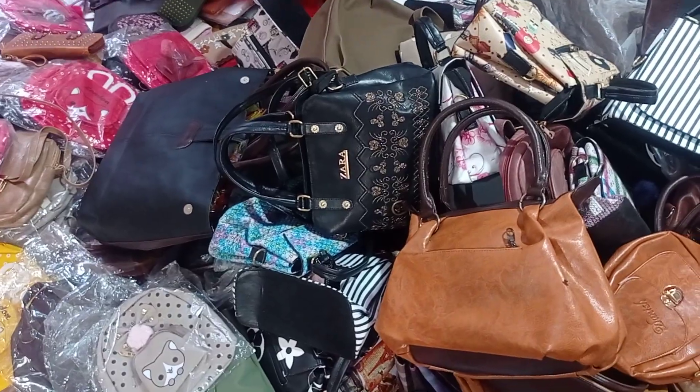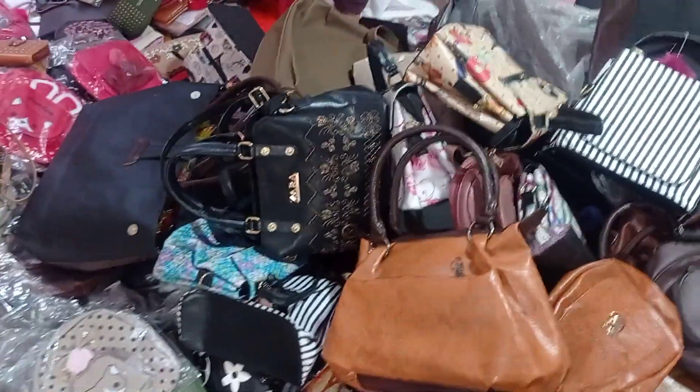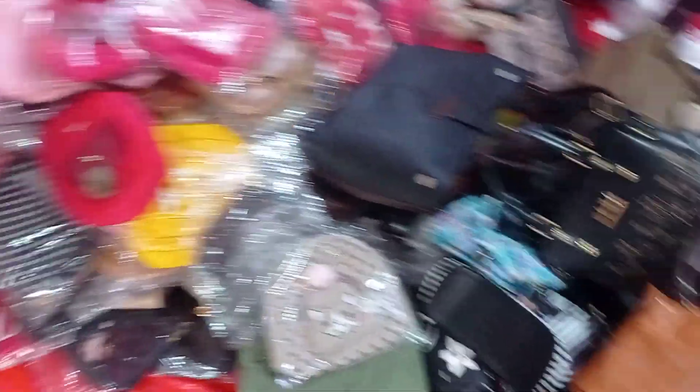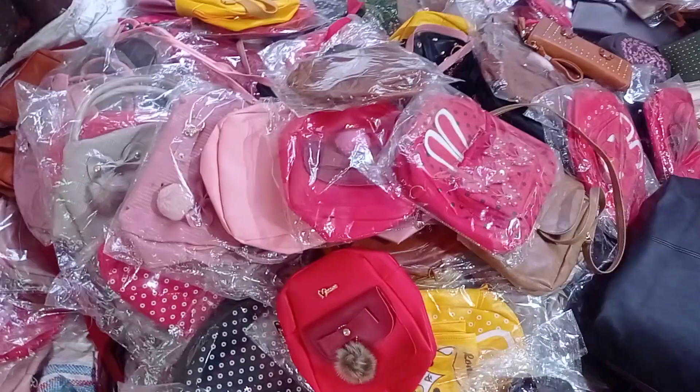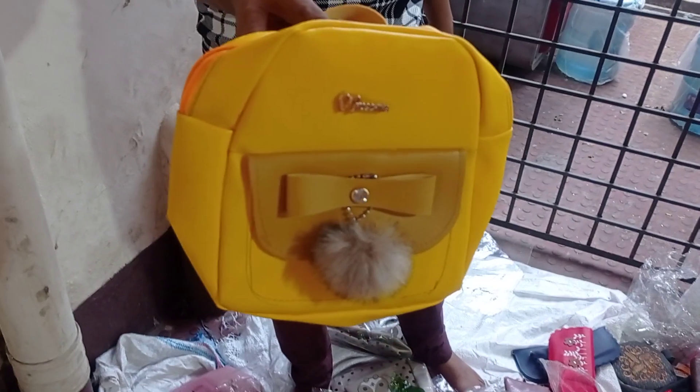This is the latest bag. It's very reasonable — from the Bilal Enterprises Area market. This is a new, very beautiful and cute product.